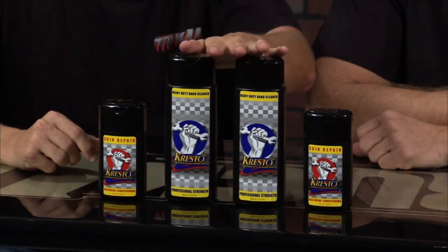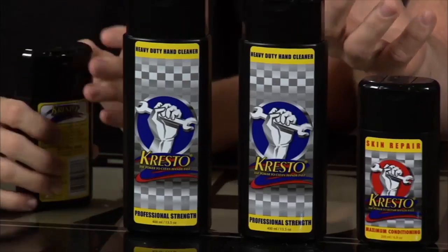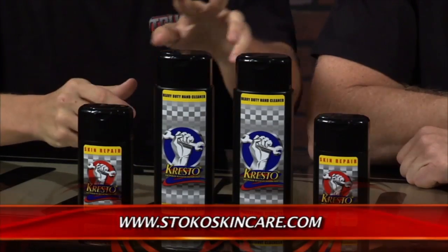Welcome back to Truck U. Anytime you're working on a vehicle, you're going to get your hands dirty. If you want to keep them looking and feeling good, use the right products — the line from Stokoe Skin Care. This is the Cresto Heavy Duty Hand Cleaner and Cresto Skin Repair. It's got little walnut scrubbers in it that'll get all the dirt and grease off. When you go out and you don't want to look like you've been working on your car all day, this is the stuff to use. The Cresto Skin Repair — if your skin's getting dried out and a little damaged, put a little in and rub it in. It's non-greasy, keeps your skin hydrated, and keeps you working longer.